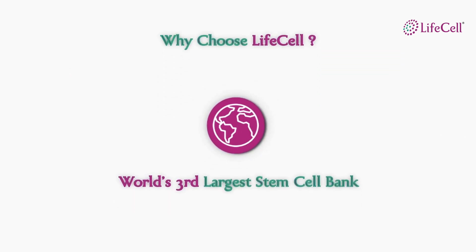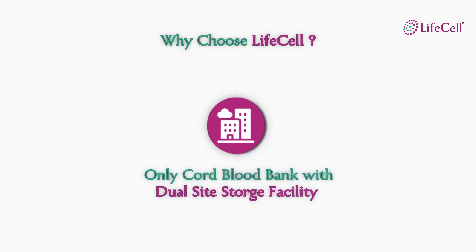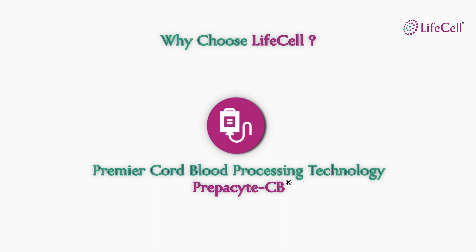LifeCell is the third largest stem cell bank globally. Community banking is strongly recommended by all leading hemato-oncologists in India — these are the doctors who perform stem cell transplants for blood related disorders. LifeCell is the only cord blood bank to offer storage in two locations to minimize risk of losing a cord blood unit. LifeCell uses a processing technology called prepusite CB which ensures highest recovery of stem cells.